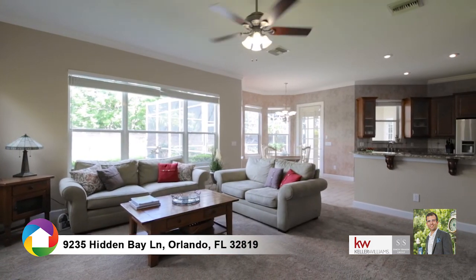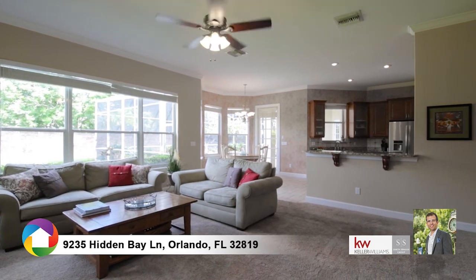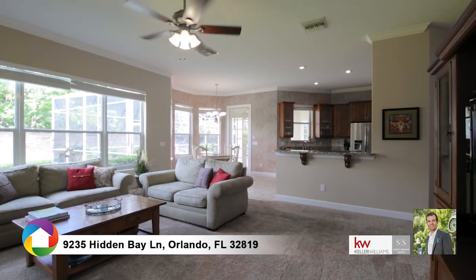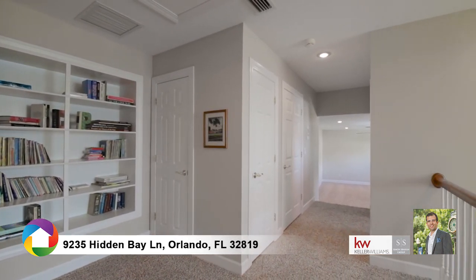The entire home is flooded with natural daylight, creating a cheerful and inviting living space. The large upstairs bonus room is perfect for a game, media, or workout room.